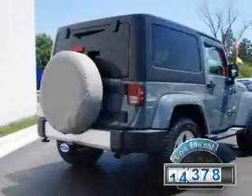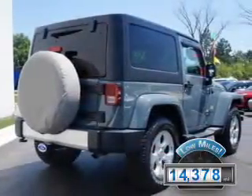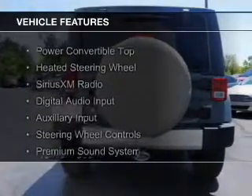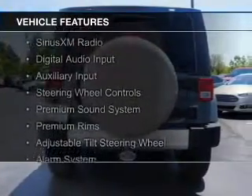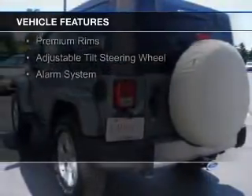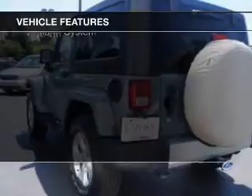With fewer than 15,000 miles, this vehicle has a long road ahead. The features include a power convertible top, heated steering wheel, Sirius XM satellite radio, digital audio input, auxiliary input, and steering wheel controls.